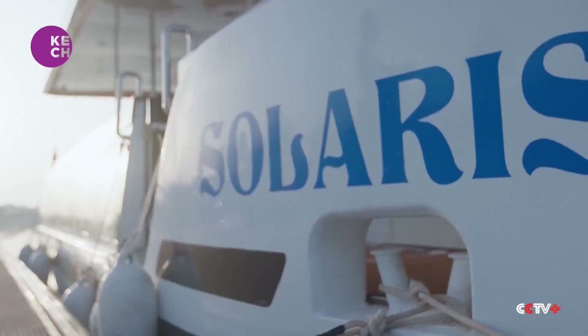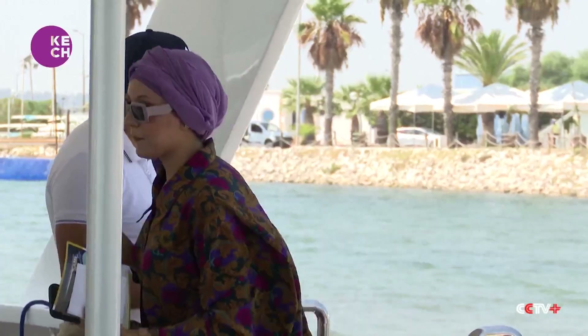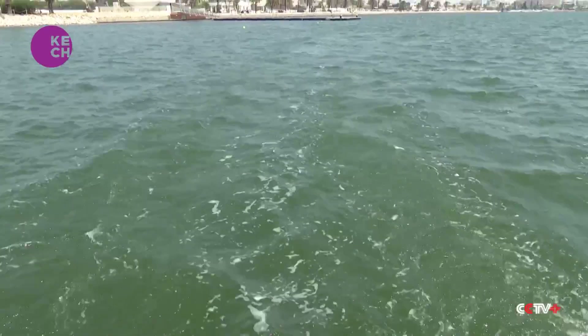Tunisia has unveiled an electro-solar boat, Solaris, with non-polluting energy that offers six tours and rides per day on the northern lake of Tunis.